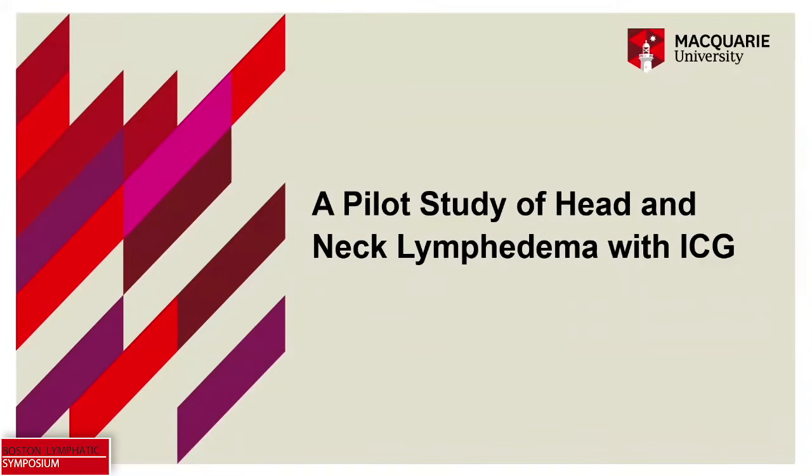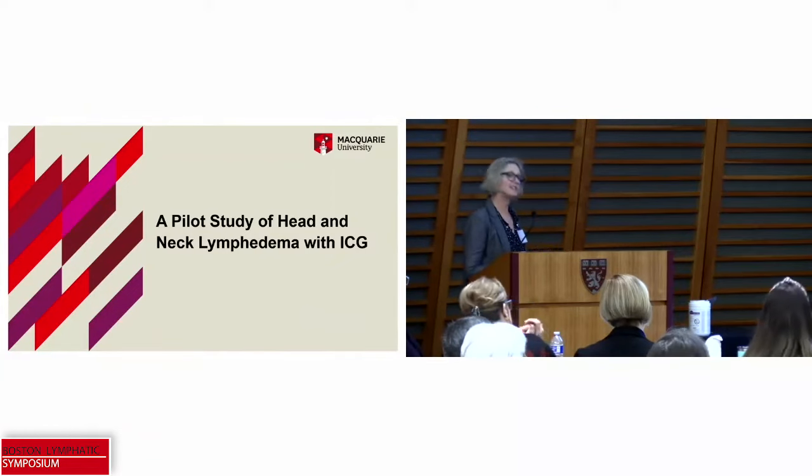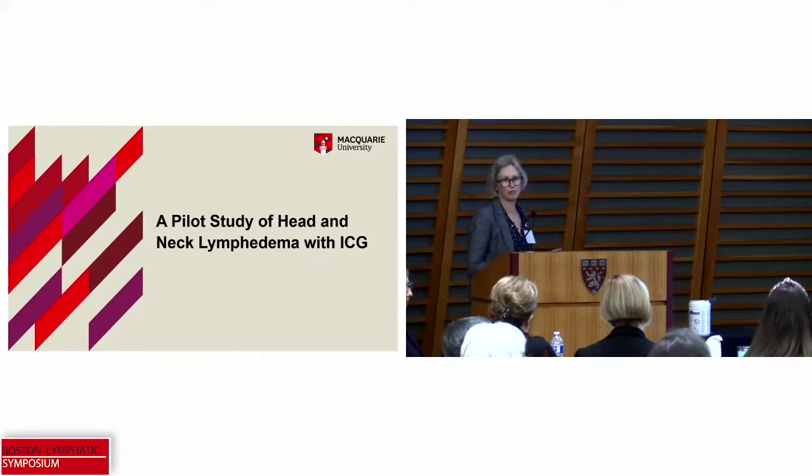At the ALERT program, one of the aims of our ICG research is to identify the compensatory drainage regions and drainage patterns that present in common presentations of lymphedema, and to use this information to help us understand how to best manage lymphedema conservatively. So we've actually started to gather this information for the head and neck region to try and improve our conservative management in this area.